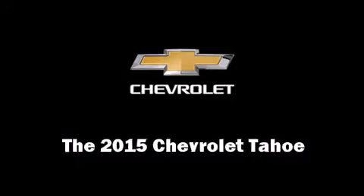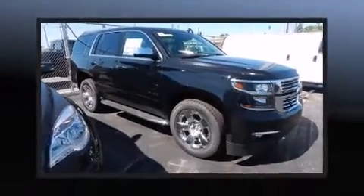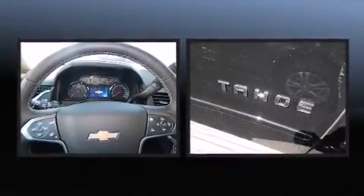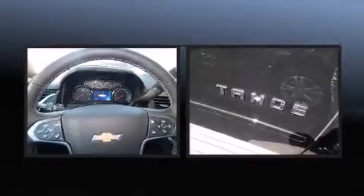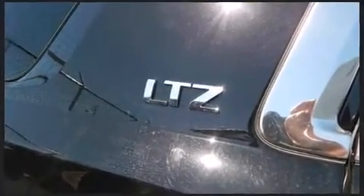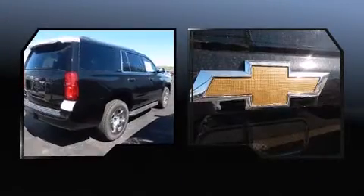Take command of the road in the 2015 Chevrolet Tahoe. It features an automatic transmission, four-wheel drive, and a powerful eight-cylinder engine. It distinguishes itself from the competition with features such as power front seats, heated and ventilated seats.